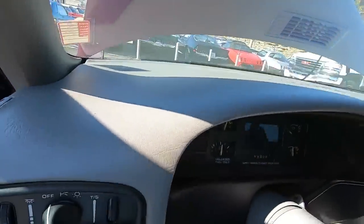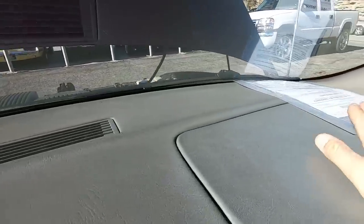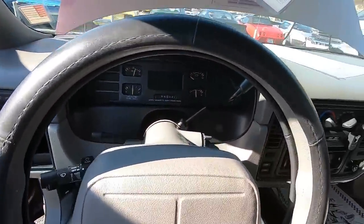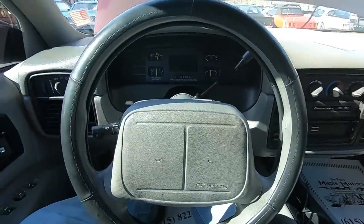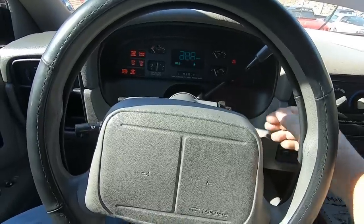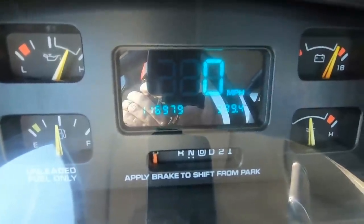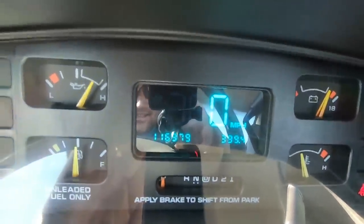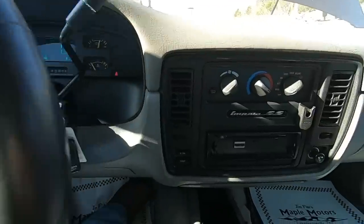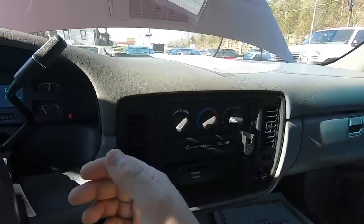Let's take a seat. These cars have huge dashes — notorious for cracking — but this one's solid. I don't see any cracks in it, it's in good shape. We'll shut the door and look around in here. Go ahead and start her up — starts up nice and easy. If you look at the gauges they all come up. Mileage on it is 116. I believe all the gauges were working. AC was working as well as the heat — heat's blowing out hot, AC's blowing cold.